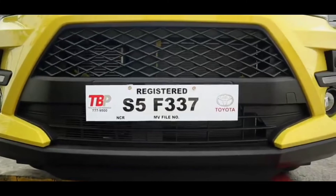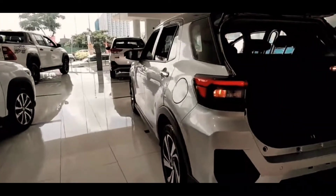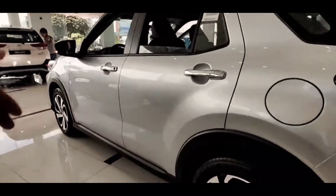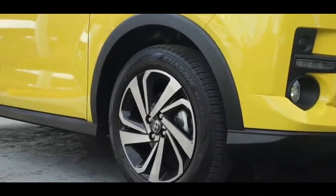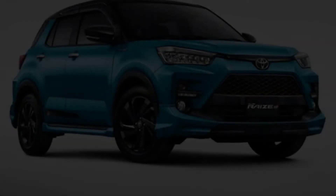The 1.0 type car has a 1000cc engine with three cylinders and a turbo, so it can produce torque equivalent to a 1500cc engine. This type is capable of producing 96.6 horsepower at 6,000 RPM with a peak torque of 140 Newton-meters at 2,400 to 4,000 RPM.